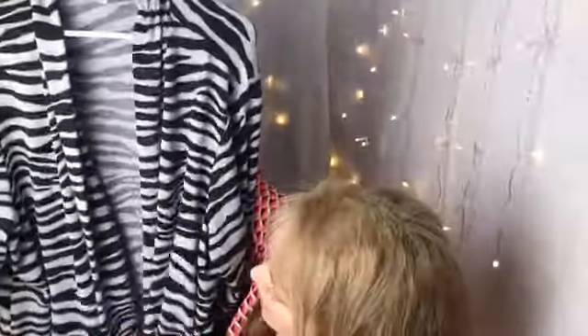Next is this cute little waterfall zebra cardigan. I'm all about the cardigans and I'm going to love this. It's still chilly here, so I'm going to get a lot of use out of that this spring and next winter as well.